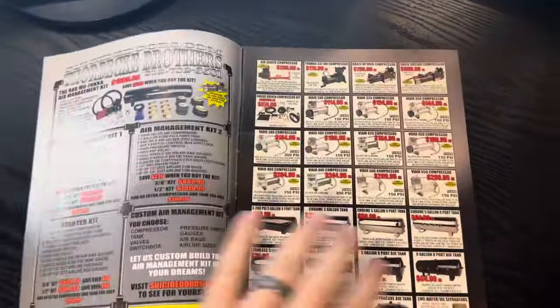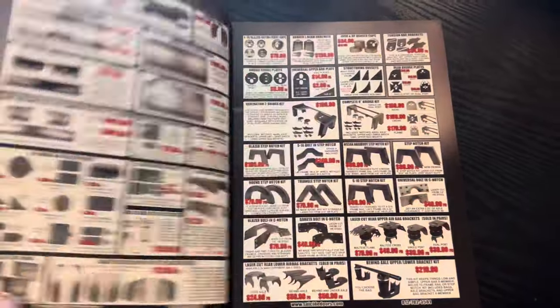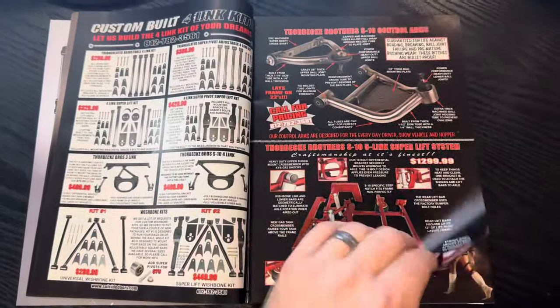With that being said, we're going to jump in here and go through this issue — April 2006, issue 172. Again, a lot to talk about. Very good issue. Mike Alexander shoots it, and again, severed on the cover.